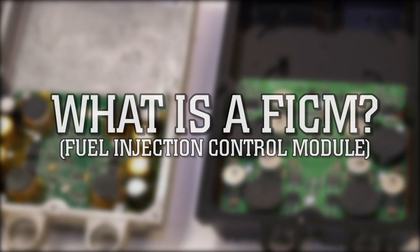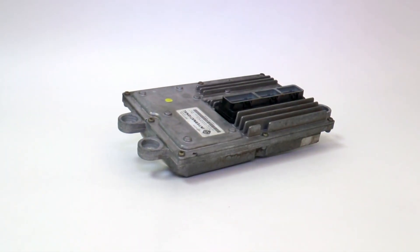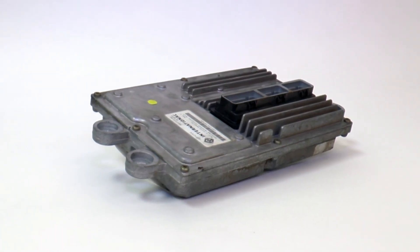A fuel injection control module, or FICM, is just what it sounds like — an electronic module that controls and powers the fuel injectors.